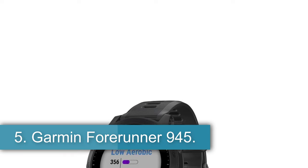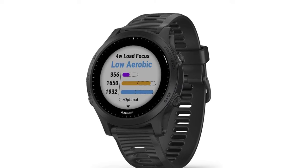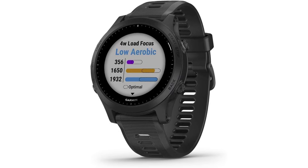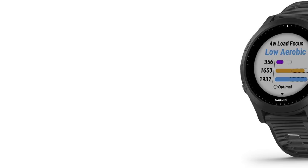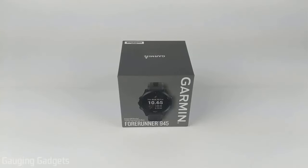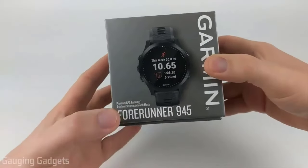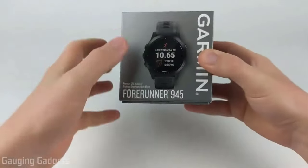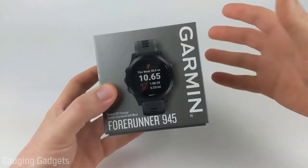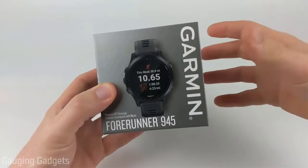Number 5: Garmin Forerunner 945. For serious, data-obsessed athletes, the Garmin Forerunner 945 offers a top-of-the-line training experience. The long battery life allows for endurance training across multiple sports, and it offers helpful training insights for triathletes, whether you're going for a sprint tri or an Ironman. With all the best features of Garmin watches — like adaptive training plans, health insights, and connection with your smartphone — plus a strong GPS signal and colorful on-screen maps, there's really not much this watch can't do in the water, on the road, or on the trails.